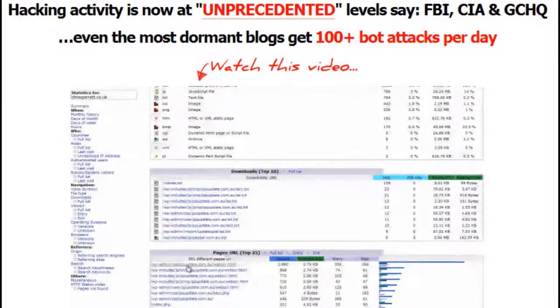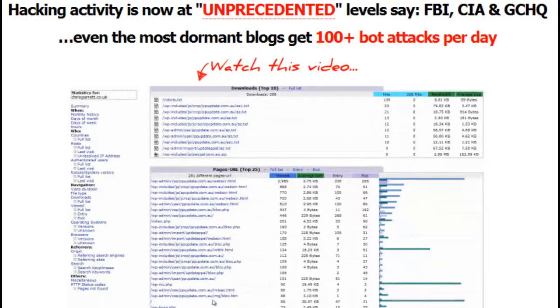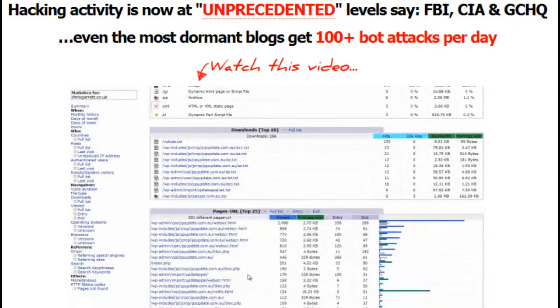Most website owners have no idea that their site has been hacked until it's actually too late. The first you know could be when you receive an email from your web host that your account has been suspended, or worse yet, closed down entirely. But it could be even worse than that — if your site has been hacked for a while and you've not noticed, Google probably has, and they will have dropped it out of the SERPs.